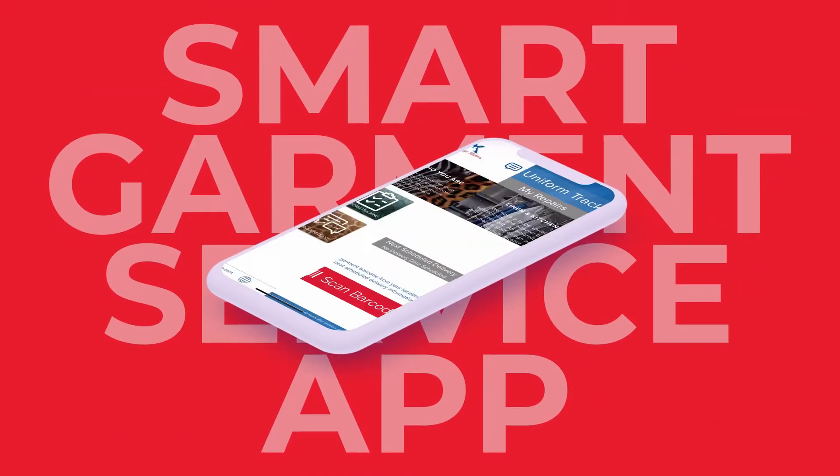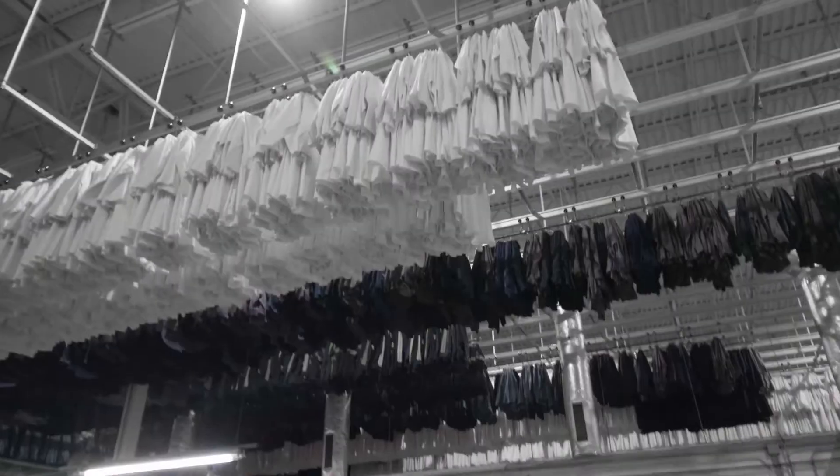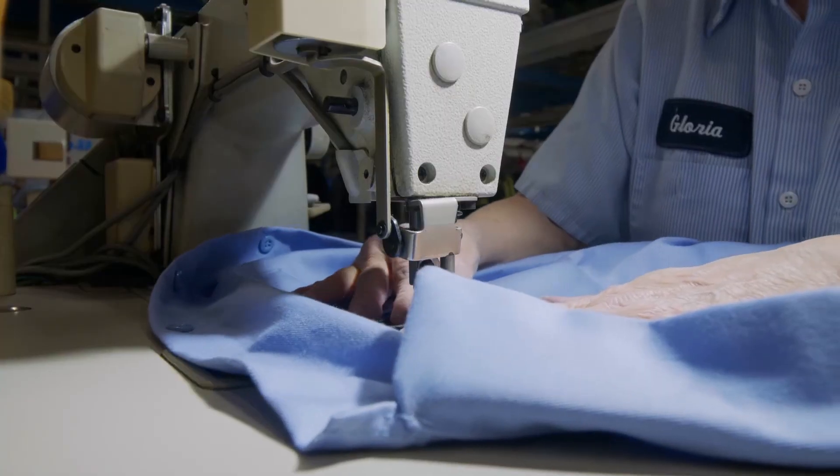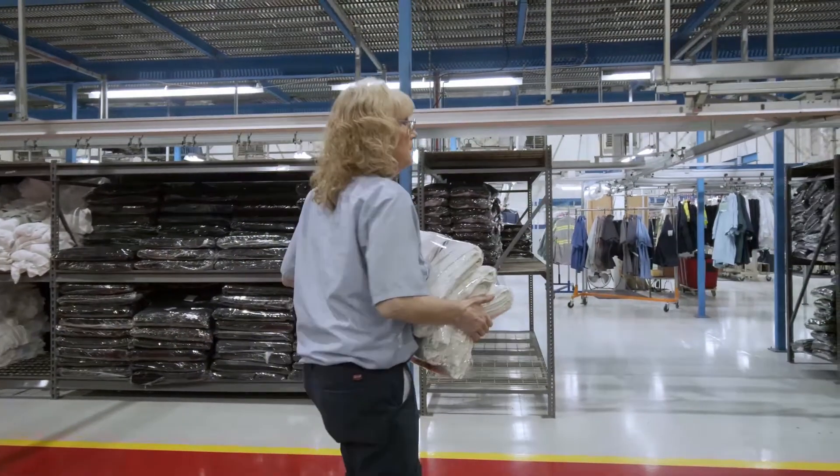With the Smart Garment Service App, you can track garments as they move through our facility, order repairs, and check on delivery status. You can do a repair request or a request for upgrade, and if someone has a need, they can jump on the app and send a message directly to customer care. It's been a real game changer for us in terms of customer service.